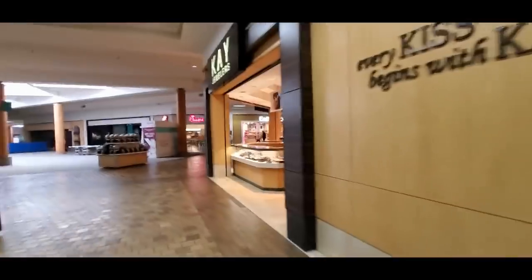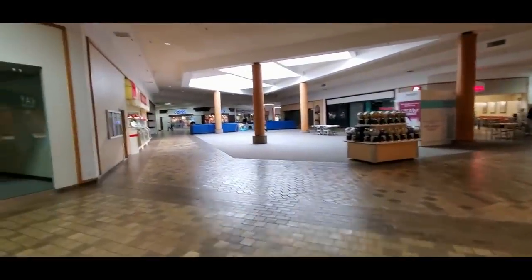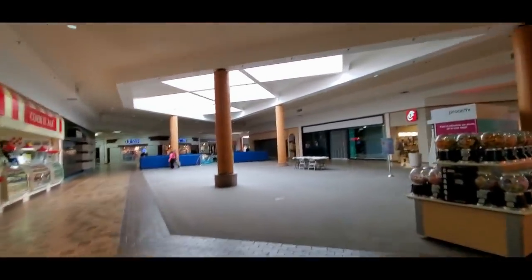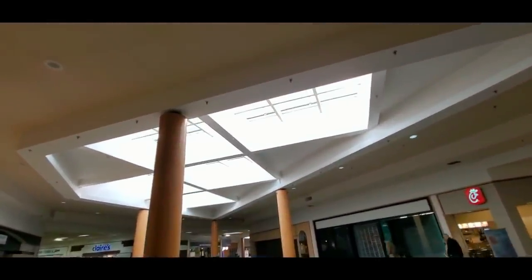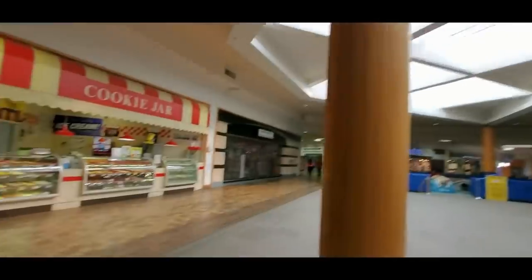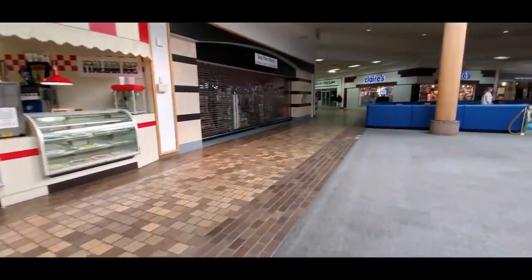So this is Kay Jewelers - Kay Jewelers is still here. They do have a little play area over here for kids. Look at this big skylight here - that's pretty awesome. Dan Bell does walkthroughs in abandoned malls, dead malls, dying malls.